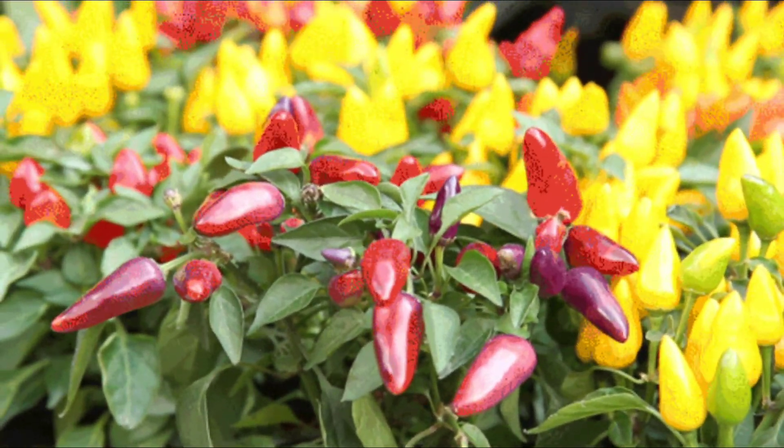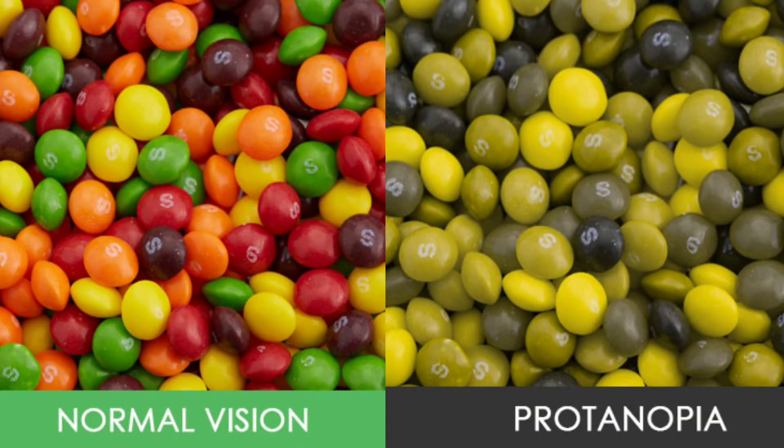In people, a blindness to red light like this is called protanopia, and it results in things looking like this.